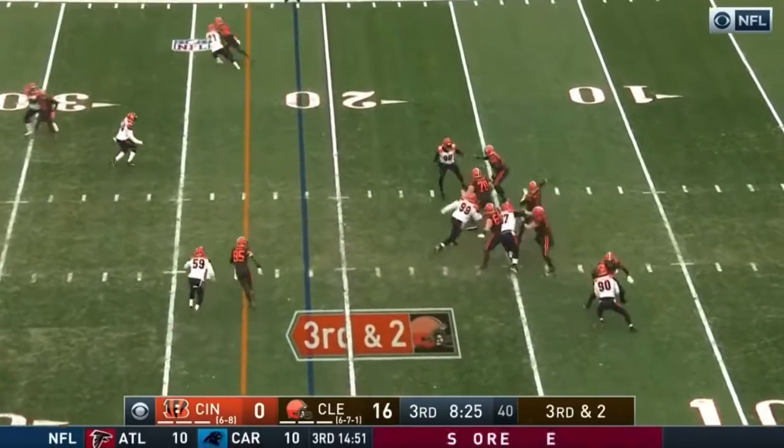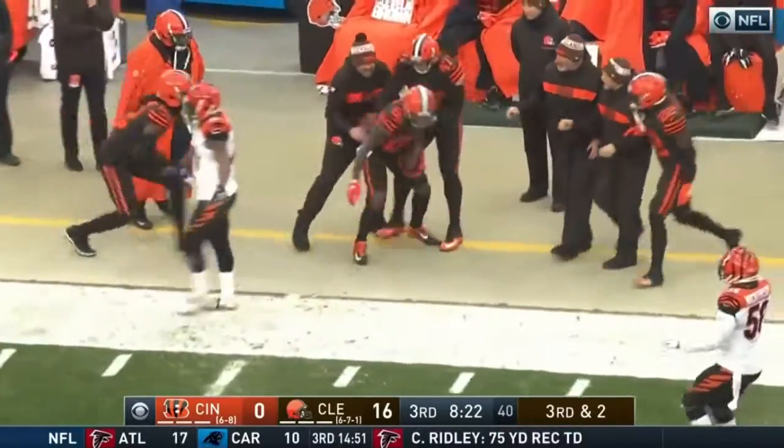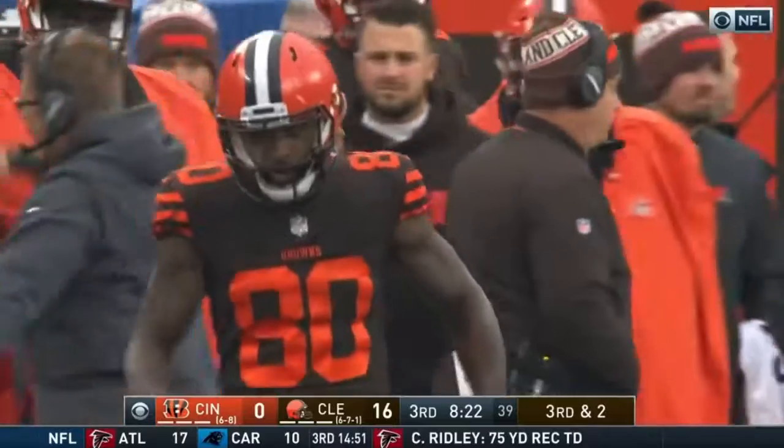A bright future for Mayfield and his franchise. Couple of pump fakes — far side of the field and it is caught. What a snatch by Landry.